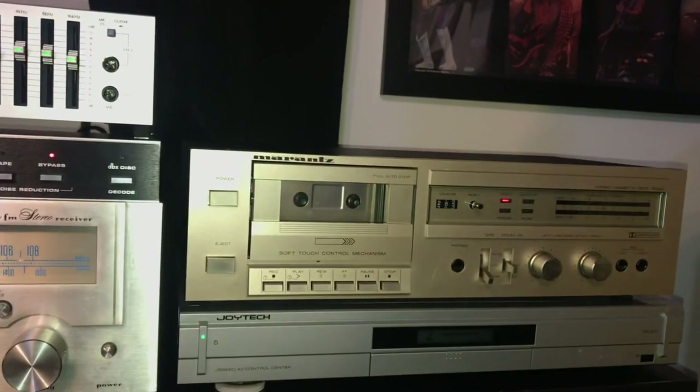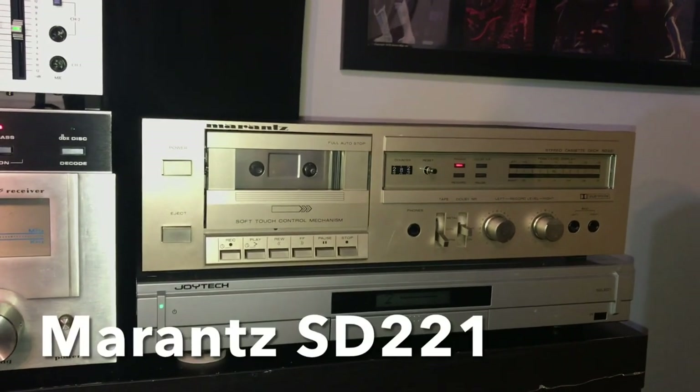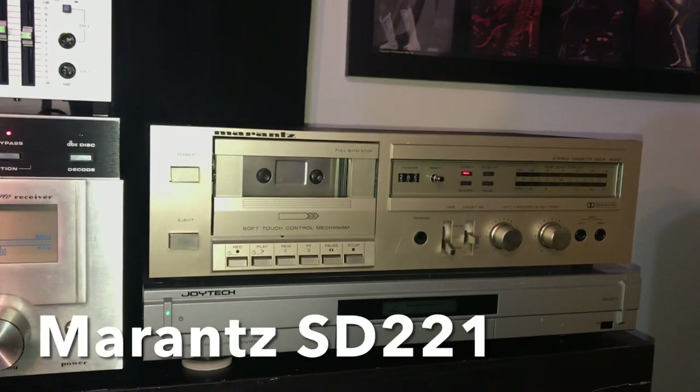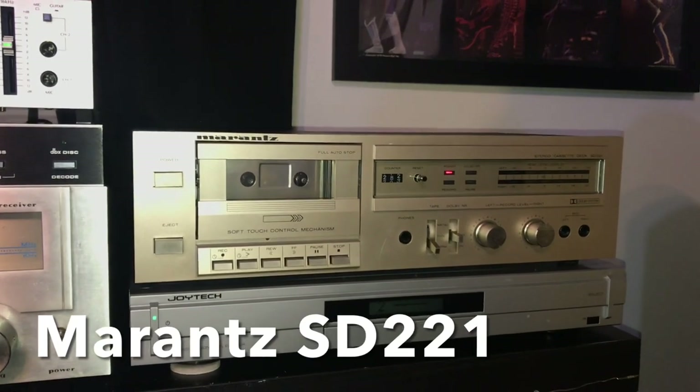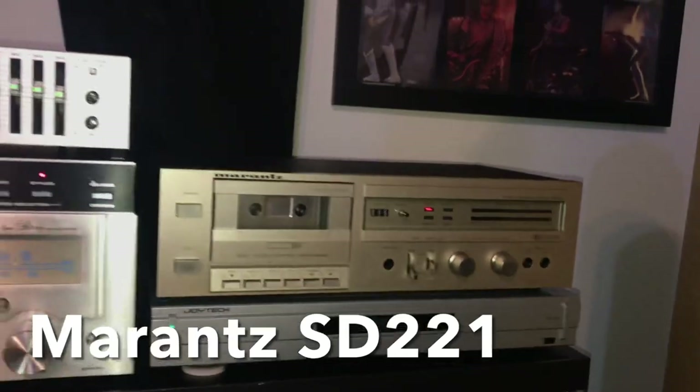And then I have a Marantz SD-221 tape deck, which is not the highest-end Marantz tape deck — it'll do for now. I don't play tapes a whole lot, but it plays metal tapes, so it's a decent quality one. Not the best, but it'll suffice for now.